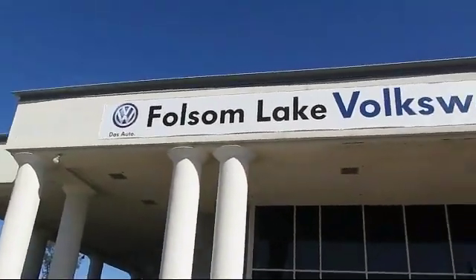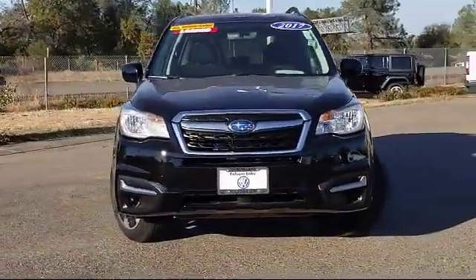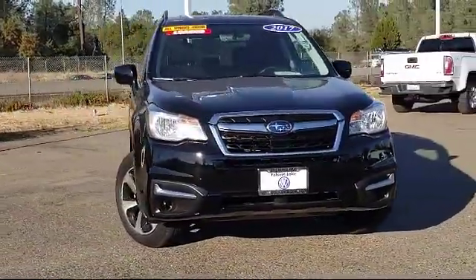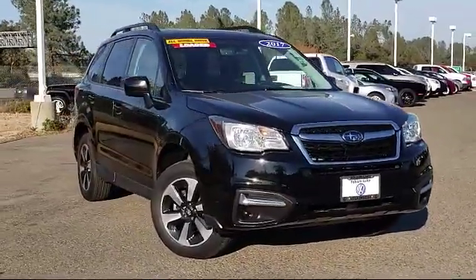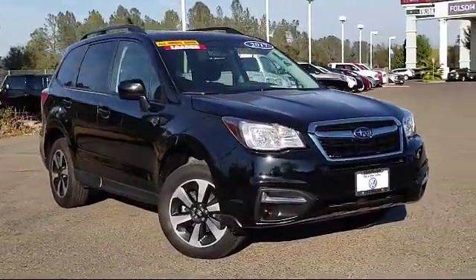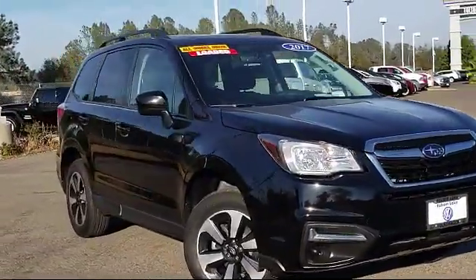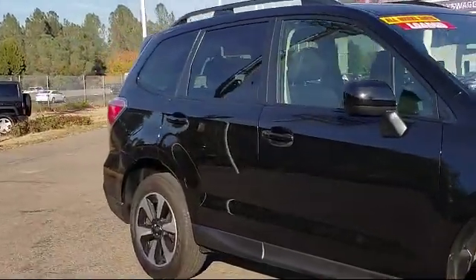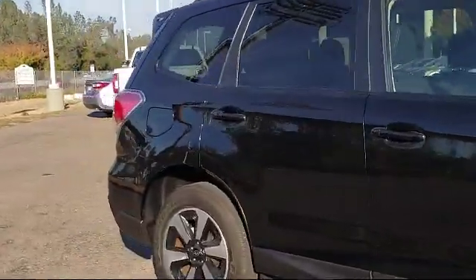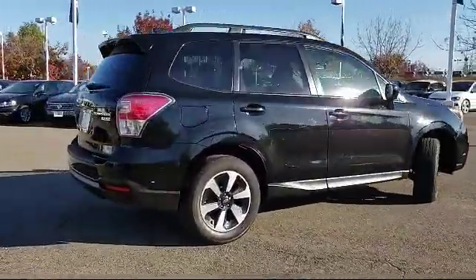Welcome to Folsom Lake Volkswagen, part of the Folsom Automall, and here's another look at one of our quality pre-owned vehicles that comes equipped with roof rack, rear spoiler, Sirius XM satellite radio, steering wheel controls, alloy wheels, rear view camera, tire pressure monitoring system, keyless entry, air conditioning, Subaru Starlink 7.0 multimedia plus system, and has less than 40,000 miles on the odometer.